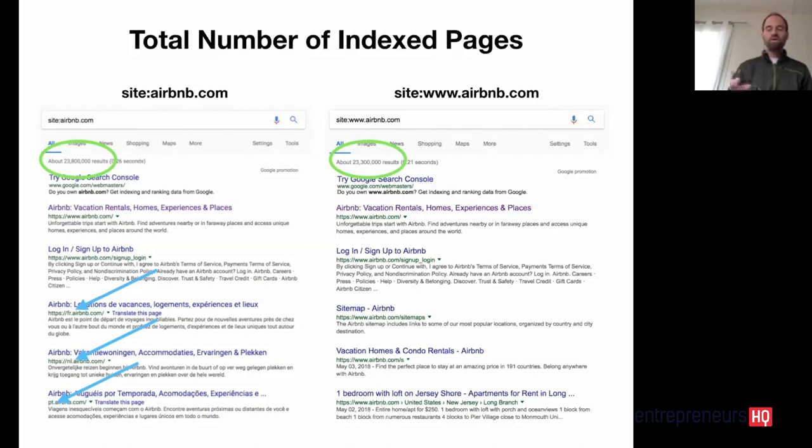We can also see here, with the blue arrows below, that there are multiple subdomains by country. So fr.airbnb.com is their French website, NL is for the Netherlands, PT is for Portugal. On the right-hand side, if we redo our search for just the WWW, that still gives us 23.3 million pages. So we're going to start there as a base in terms of what Google has indexed from www.airbnb.com.